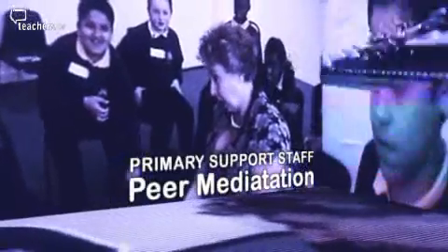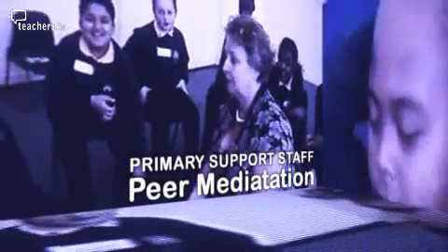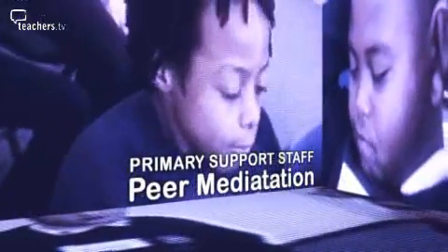When I first came to Kingswood School in South London to help the learning mentor set up peer mediation, it was very new in schools, but it's now becoming increasingly popular. Peer mediation is a conflict resolution tool that schools can use to help pupils sort out some of their own problems by themselves.